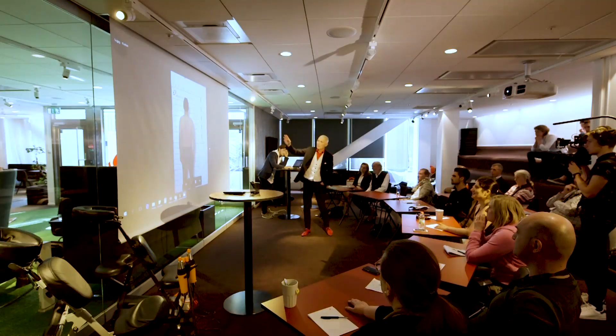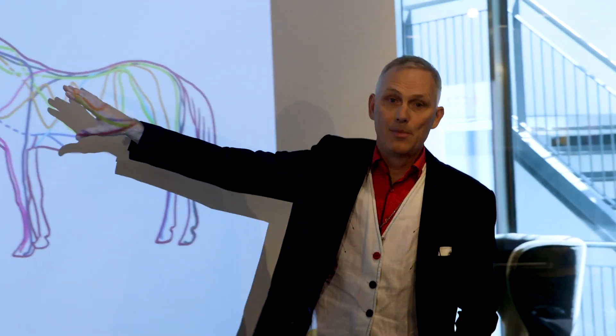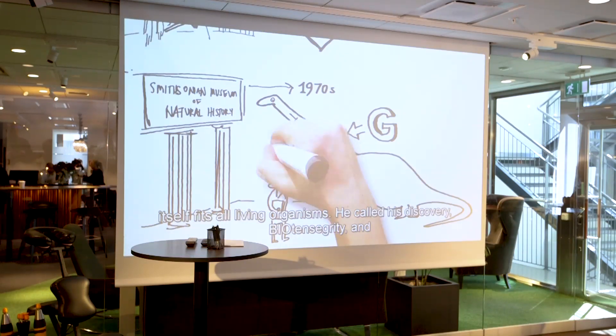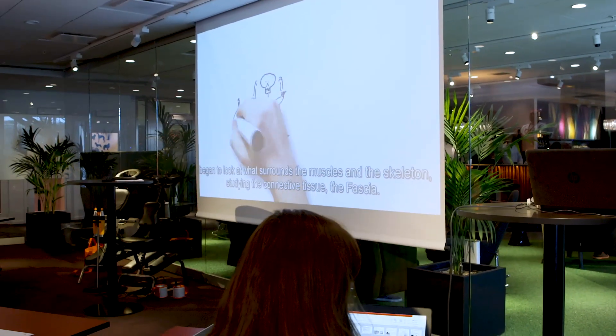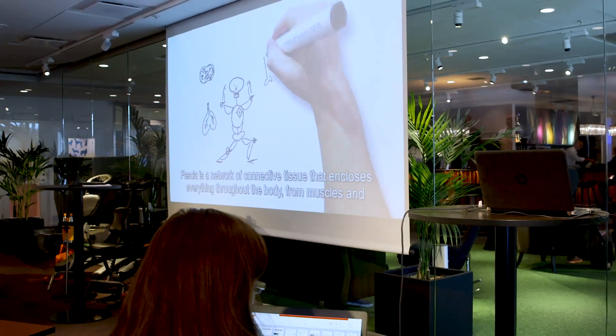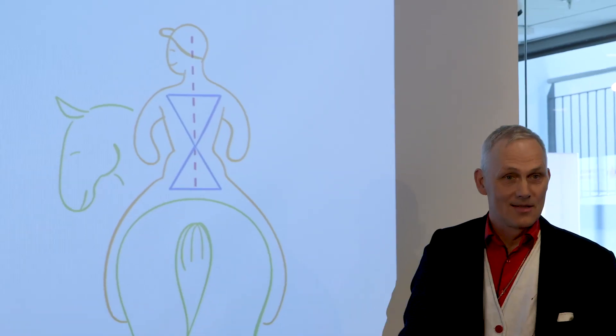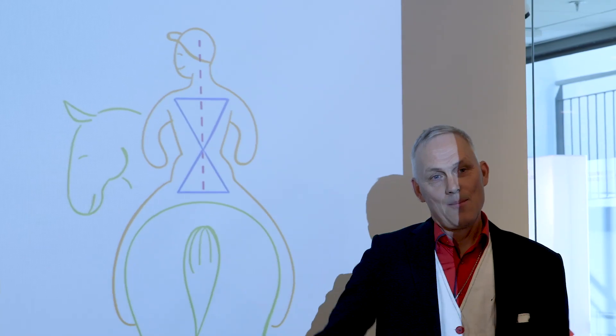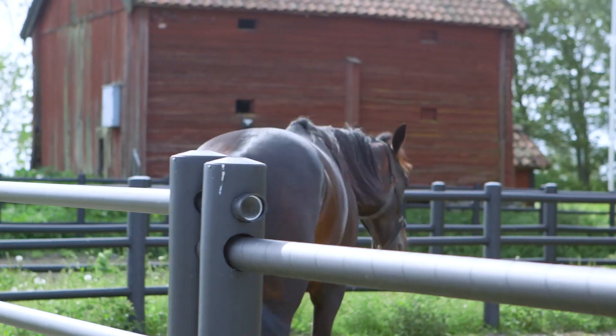Hans Bolin's mission is to develop treatment methods and to spread the word about fascia research. Instead of looking only at muscles, you need to look at what is around them — the fascia. If you have seen a rider who is crooked on a horse, then the horse is also crooked. The study of connective tissue, or fascia, is a new field of research.